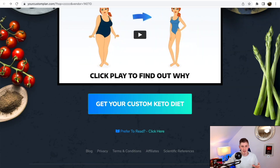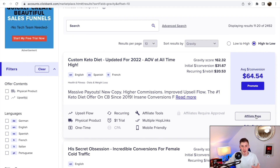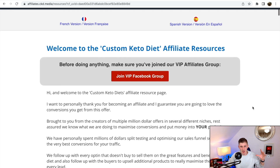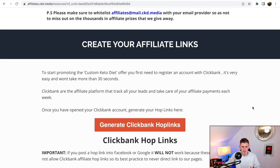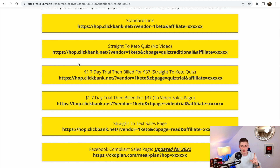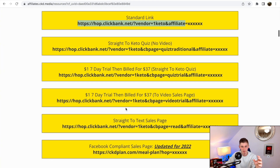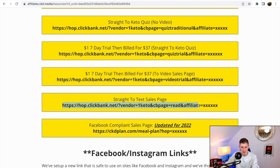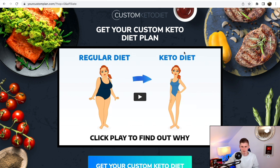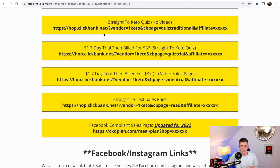Go back to the product page and click on 'affiliate page.' Enter your ClickBank ID and email to get access to affiliate resources. Here you'll find helpful information, resources, and your affiliate links. They have multiple sales pages — the standard VSL page and a text-only sales page — so you can choose whichever you prefer. I keep it simple and use the standard one.